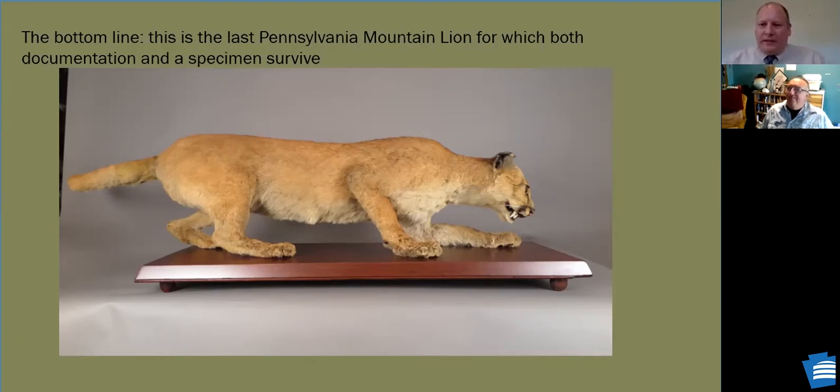So ours is not the last mountain lion shot in Pennsylvania, nor is it the last mountain lion seen in Pennsylvania. But it's the last one for which we have both documentation and a surviving specimen — and that's what makes it so important as an inexhaustible source of answers for future questions.